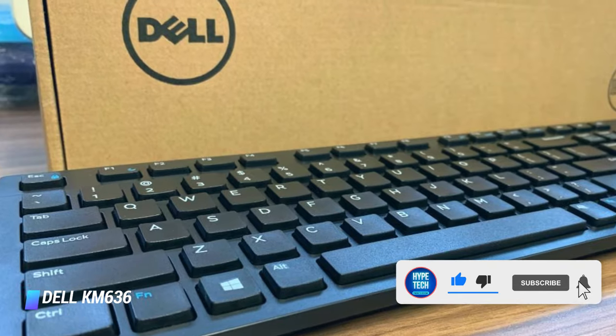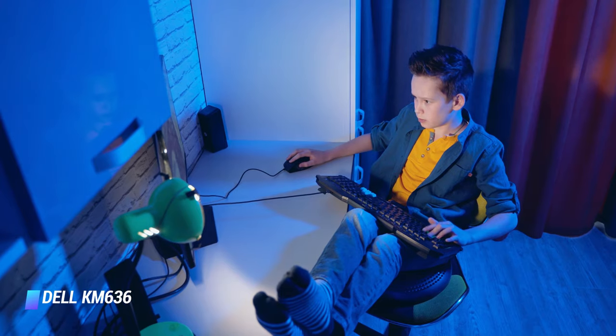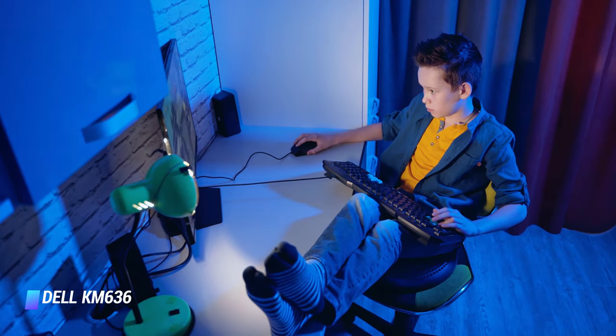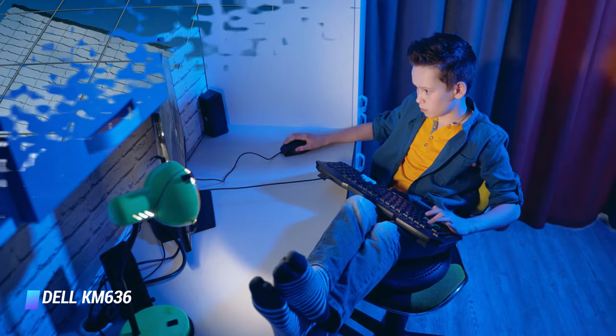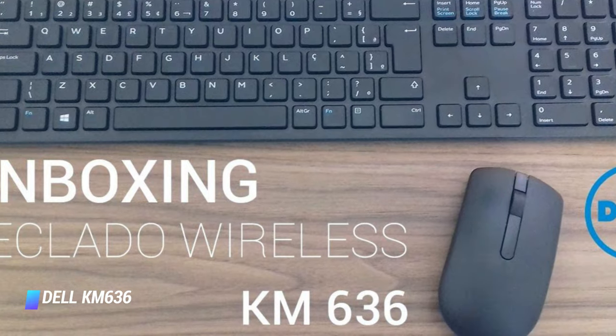The mouse available in this combo contains an enlarged scroll wheel that enhances productivity. Dell KM636 wireless keyboard gives your workspace a contemporary look and feel, and if we are to discuss the compatibility, this product can be easily used with Windows 10.